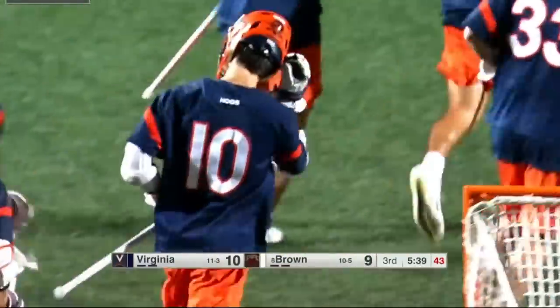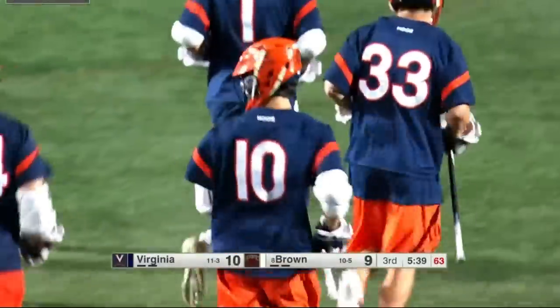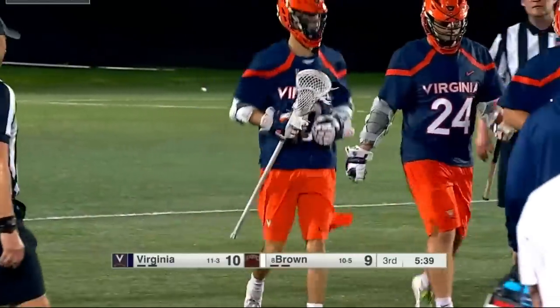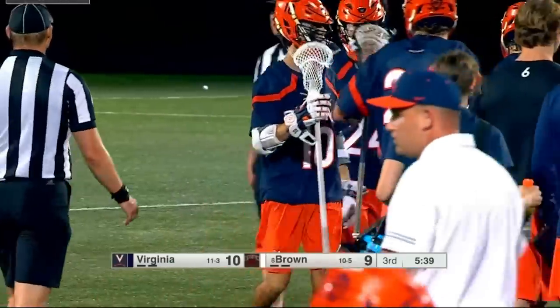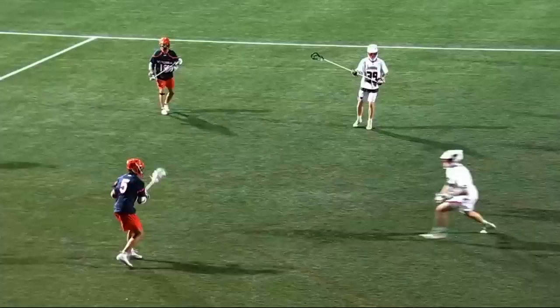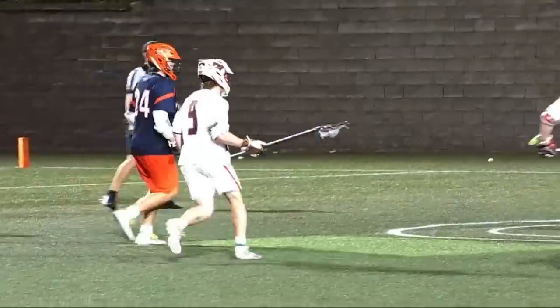The Brown man-down defense caught napping early on in the possession. UVA gets the ball behind the cage to Matt Moore, who finds a cutting Xander Dixon. With a quick release, changing planes — Matt Moore with the nice, accurate pass, and the high-to-low finish to the corner.